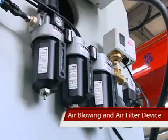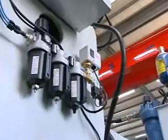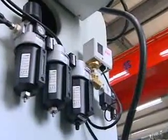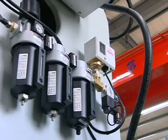Air blowing and air filter device: The spindle, diamond roller shaft, and linear scale are airtight sealed. There are also air blowing and filter devices to ensure that no moisture or chippings may get into the bearings and optic scale, providing a longer service life.